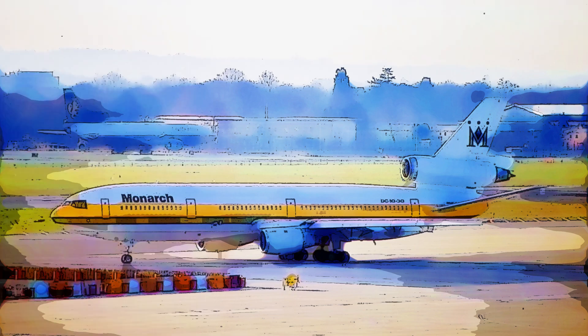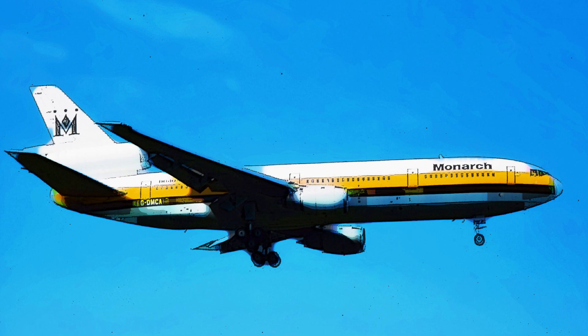Thank you for joining me today. Don't forget to like, subscribe, and hit that notification bell for more fascinating aviation content. Until next time, blue skies and happy landings!